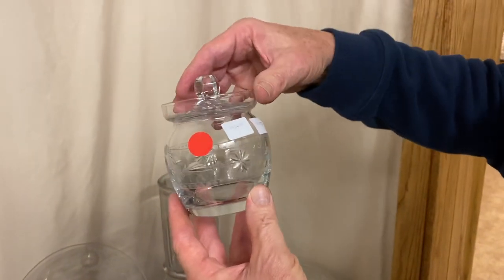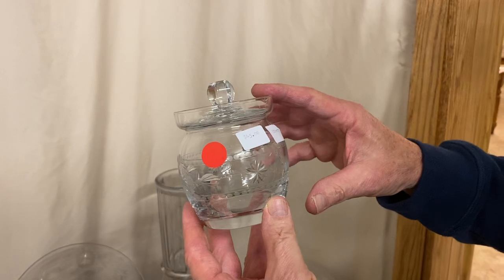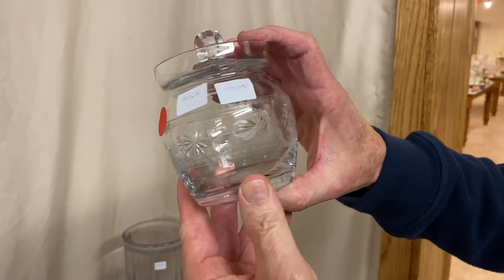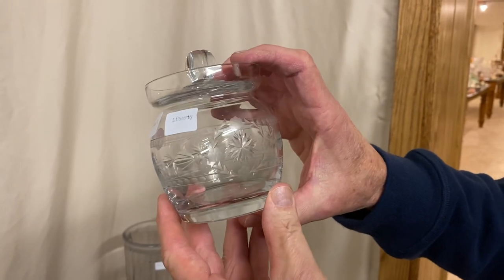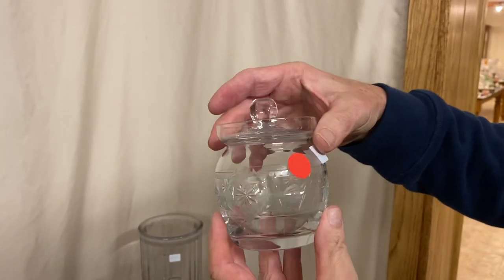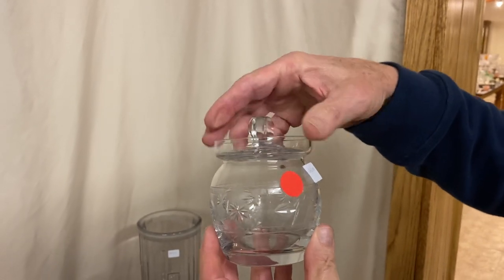Here's a Heisey marmalade and cover. This marmalade is called Weaver. It has a Liberty cutting on it — both gray and polished-out cut — and the lid also has a cut on it. It's $45.